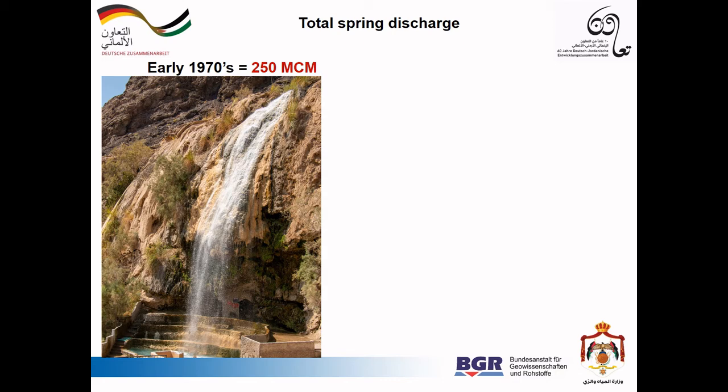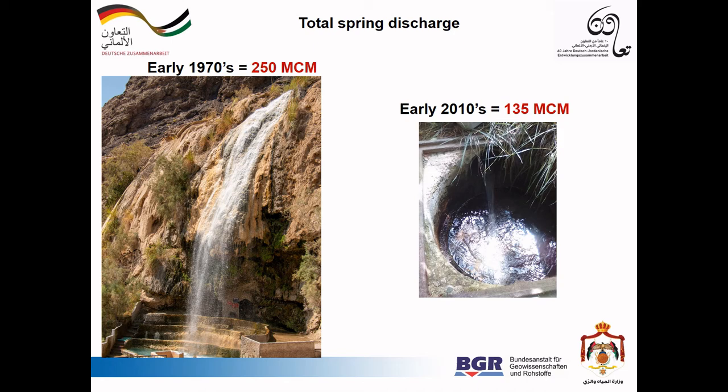In the early 1970s, the spring discharge was huge with 250 million cubic meters every year. And now, it has nearly halved down to 135 million cubic meters. And the trend is continuing.